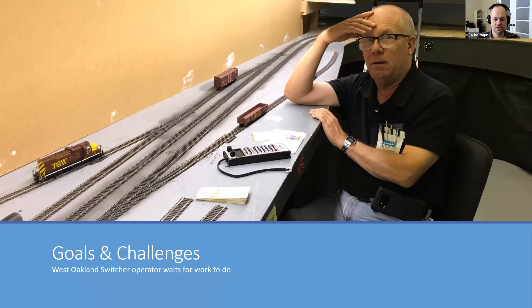Before I took over as operations manager, our operating sessions sometimes required operators to sit around and wait for something to happen. This picture of a member operating the West Oakland switcher job, obviously bored with nothing much to do while waiting for a train to show up — that's kind of what we want to avoid. The whole point of an operating session is to do stuff and have fun.